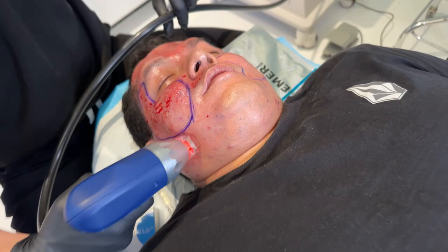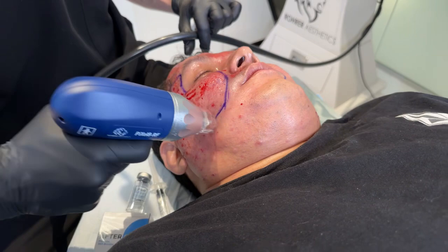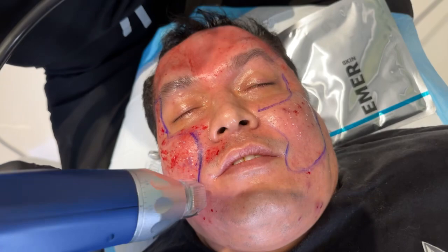You guys see we're going really deep below the scars and through the scars to remodel them. This is going to give us more collagen production and a better outcome. Someone asking, is he under anesthesia? No, he's not. He's just relaxed. He's doing really amazing with pain, actually. He does have nerve blocks — that helps.